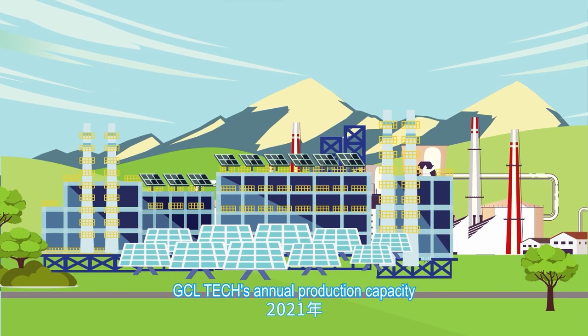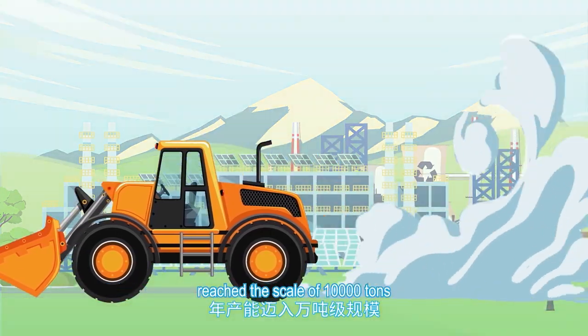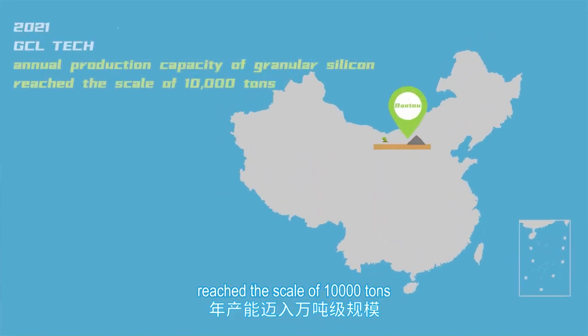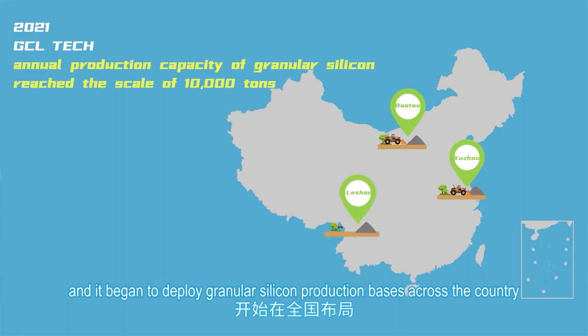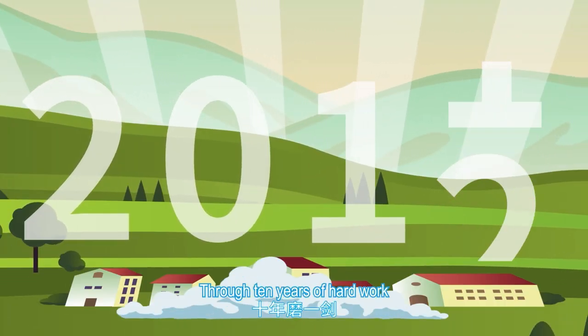In 2021, GCL Tech's annual production capacity of granular silicon reached the scale of 10,000 tons, and it began to deploy granular silicon production bases across the country. Through 10 years of hard work.